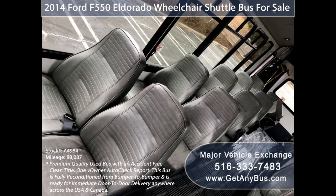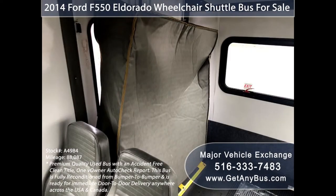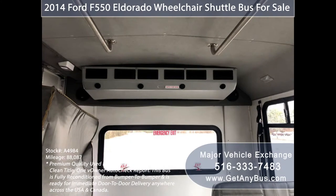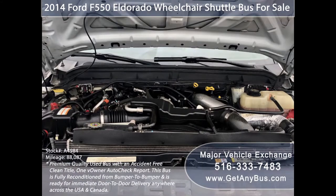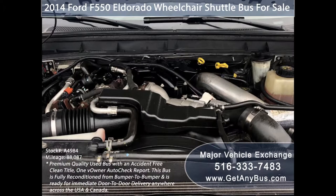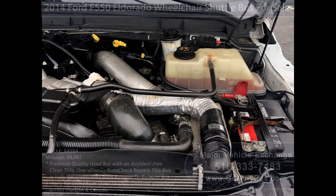activity and outing vehicle for church groups, adult day care, senior centers, transit shuttle operators, limo conversion, and casino shuttle service and sports teams. It has a Ford 6.7L 8-cylinder next-generation turbo diesel engine which delivers superb power and performance under load. The engine is quiet and responsive and all other mechanical functions work properly.